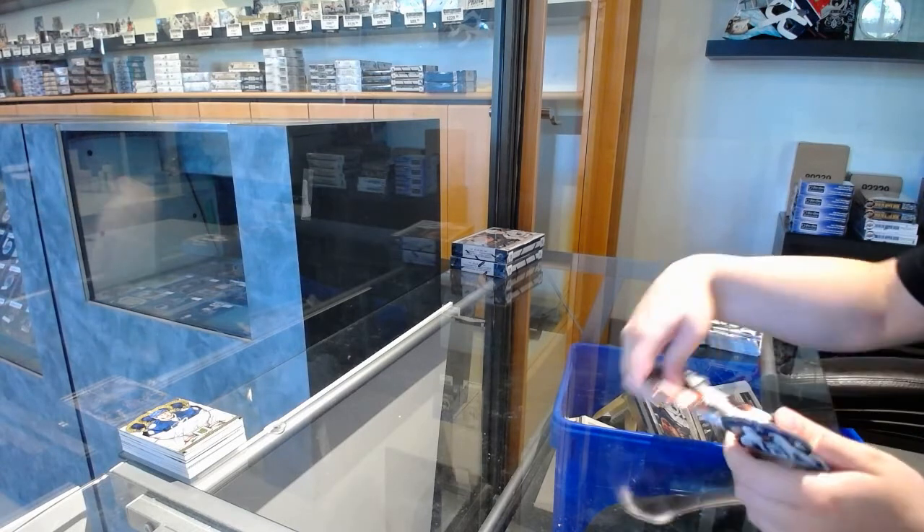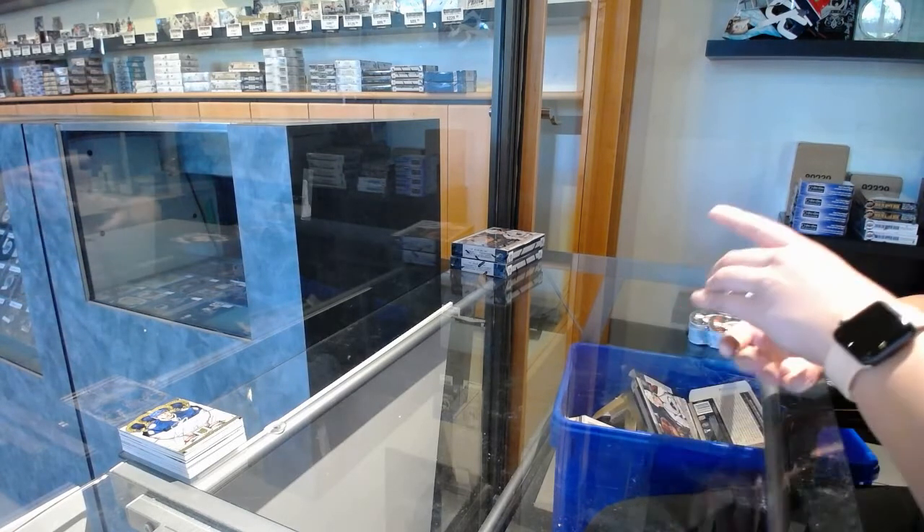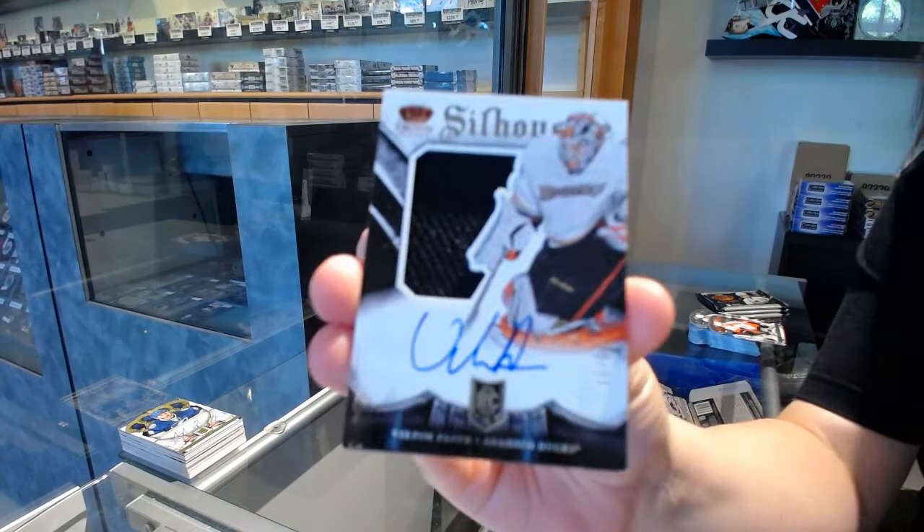We've got a Silhouette Rookie jersey auto numbered to 99 for the Anaheim Ducks, Victor Fasth.